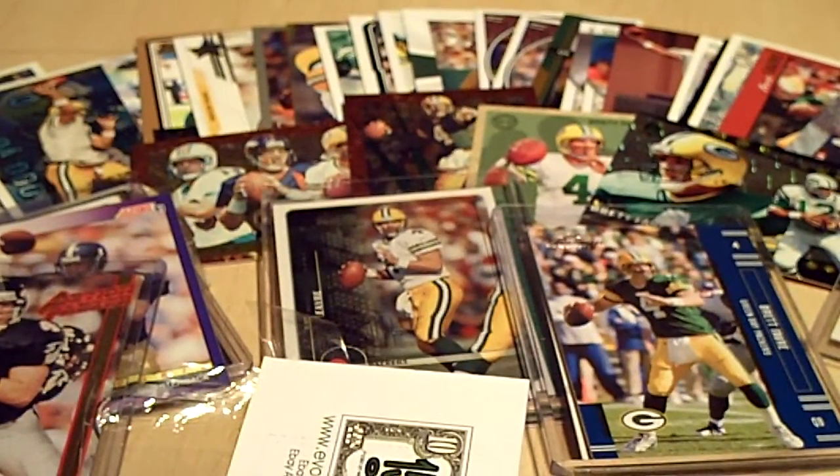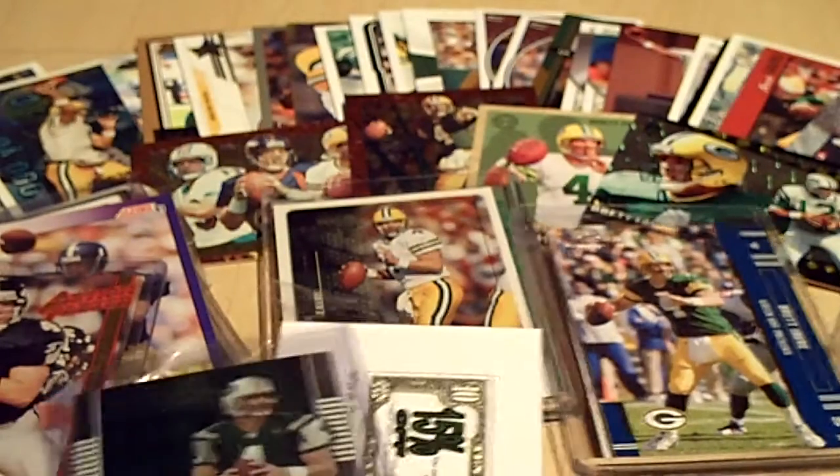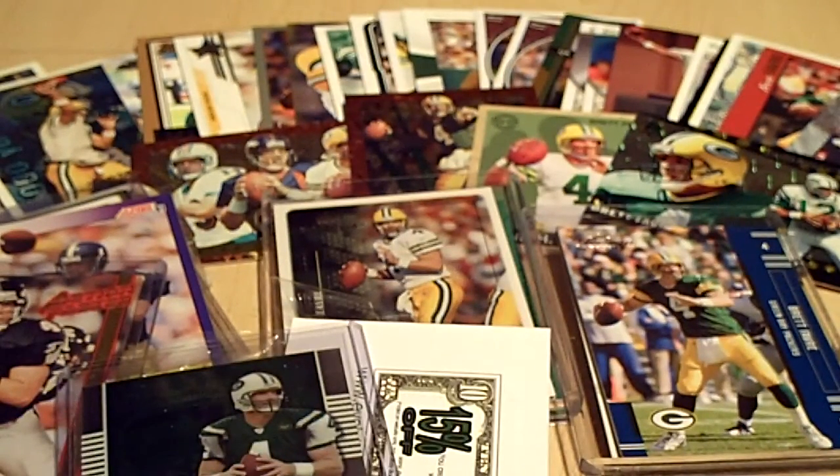Hey guys, Authentic Sports Cards here. I've got a whole bunch of Brett Favre PC mail — I'll go through that in a second. I've got some stuff for sale in the info box at AuthenticSportsCards.com.